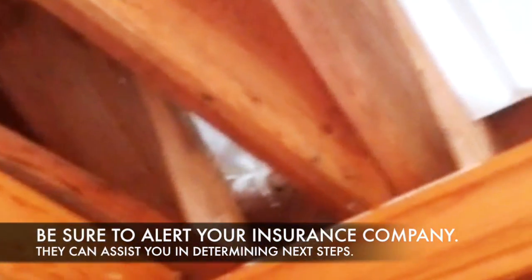If this family had waited, mold would have started to grow within a few days, and a few weeks later, when the weather were to warm up, they would have had a full-blown mold infestation and tens of thousands of dollars in mold damage.